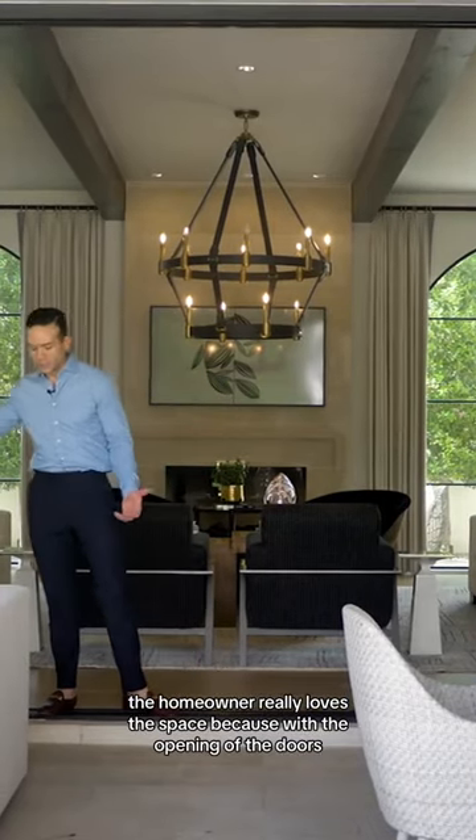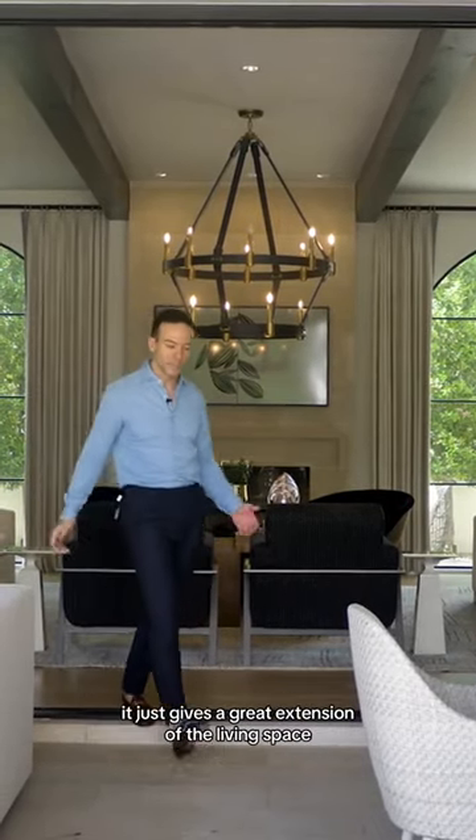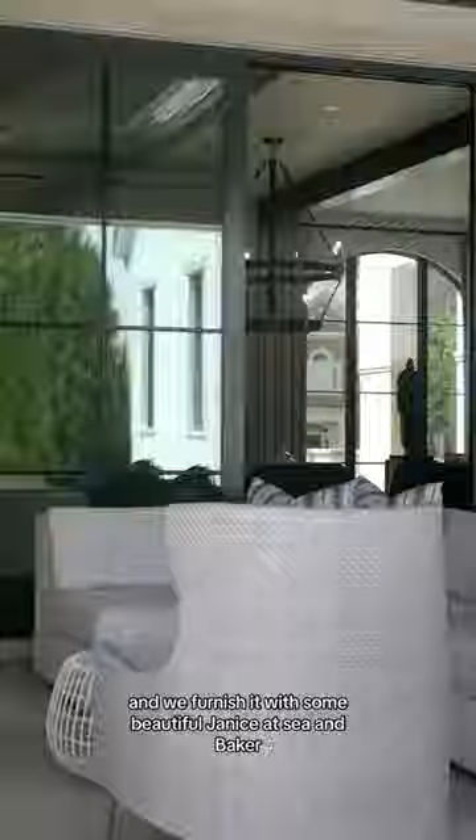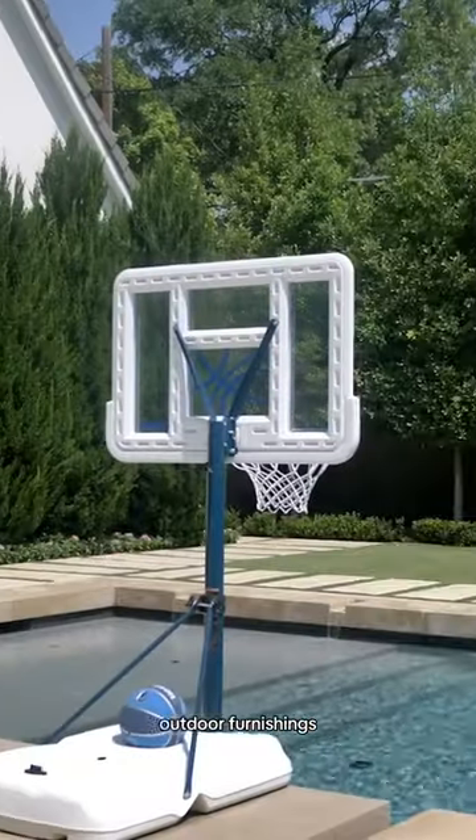The homeowner really loves the space because with the opening of the doors, it just gives a great extension of the living space. We furnished it with some beautiful Janice at Sea and Baker outdoor furnishings.